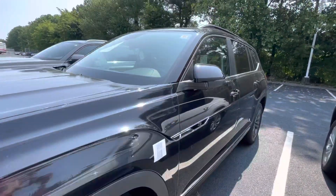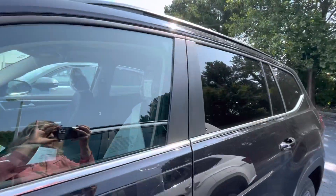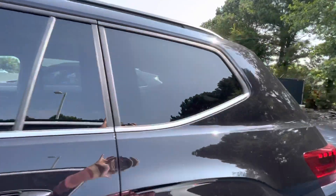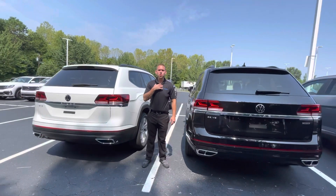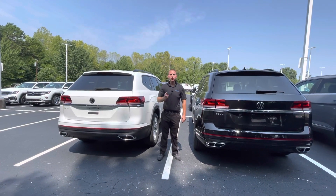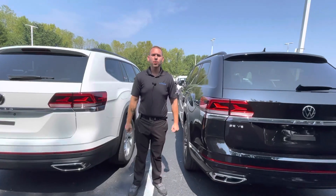Whenever you can come in and take a look and test drive these vehicles, I'd love to schedule an appointment for you. Again, this is Nathan Mooney at Carolina Volkswagen — it was great meeting you two, great meeting your daughter, and you have a great day!